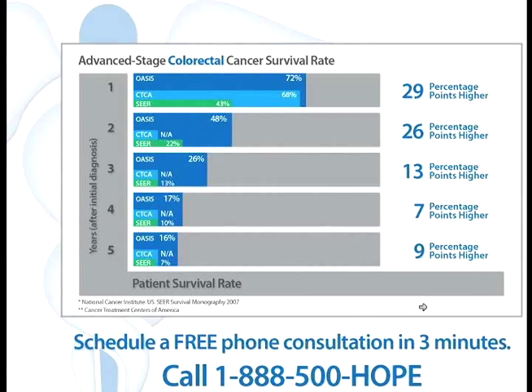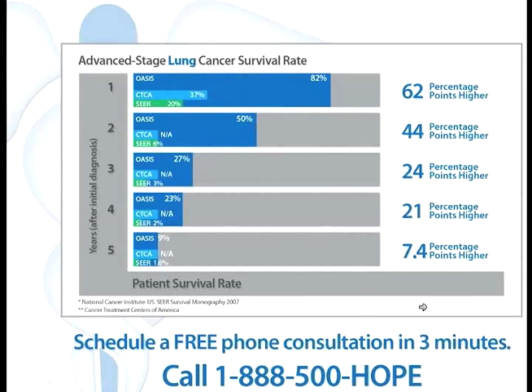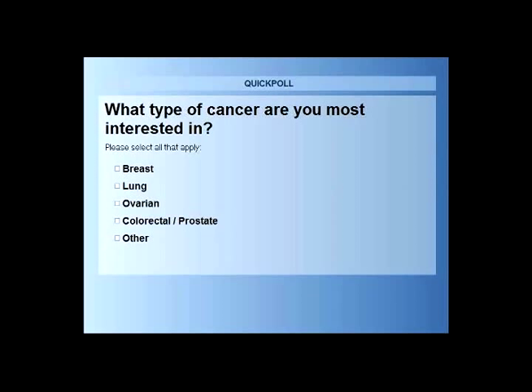Coming to this webinar's main topic — lung cancer — in the first year we have a 62% higher survival rate than any other treatment center or the SEER monograph provided by the National Cancer Institute. The results are also much higher at five years. They do drop significantly because lung cancer is a very difficult cancer to treat and is usually diagnosed at an advanced stage.